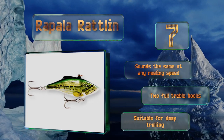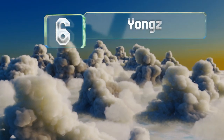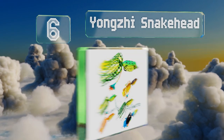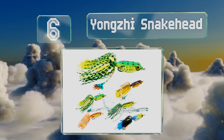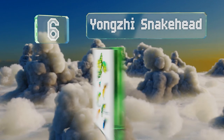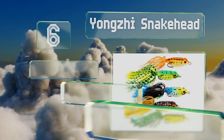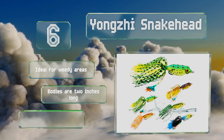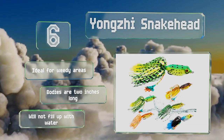Moving up our list to number six, fishermen who've had success with top water baits like the Yongzi Snakehead almost always want to reproduce the exhilarating feeling you get the moment a fish suddenly breaks the surface with an open mouth to swallow your lure. These are ideal for weedy areas, the bodies are two inches long, and they won't fill up with water.